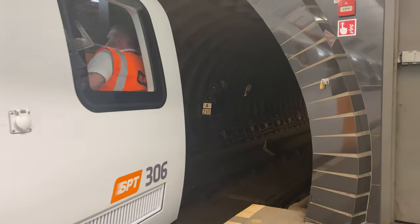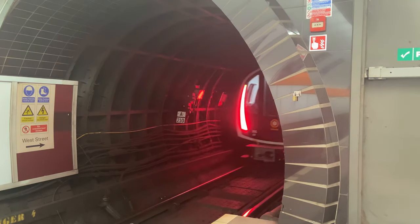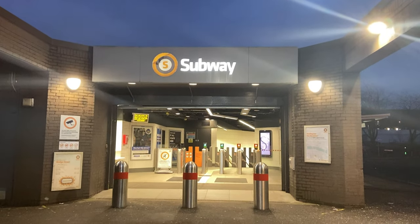So that's it — done one full circuit on these new trains. I'm now back at Bridge Street and as you can see, the sun has parted company with us for the best of the day.